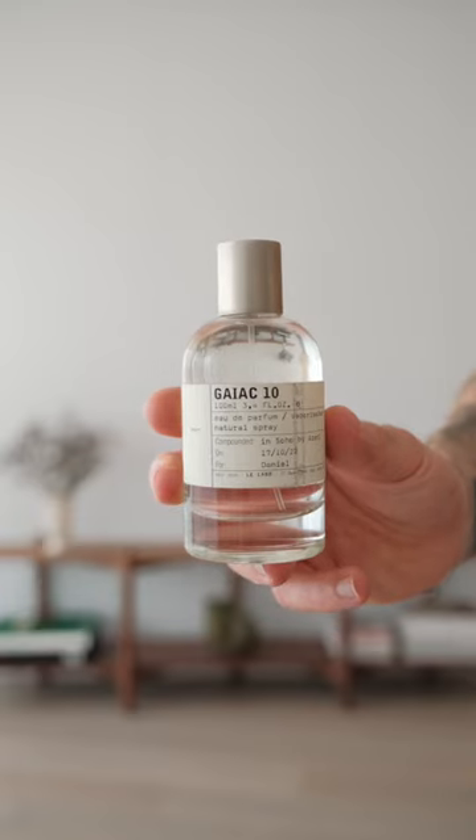Obviously because it is date night, the scent of choice is Gaia Katen from La Labo. This without a doubt is just my favorite evening scent.